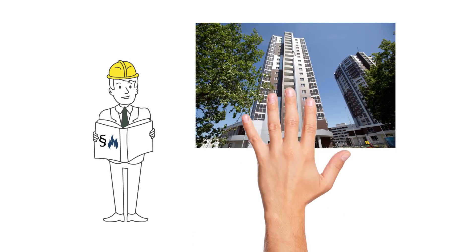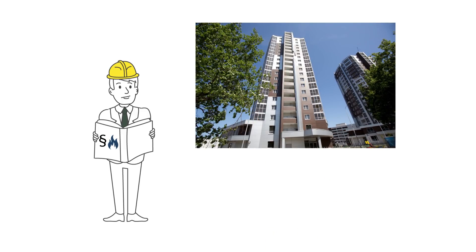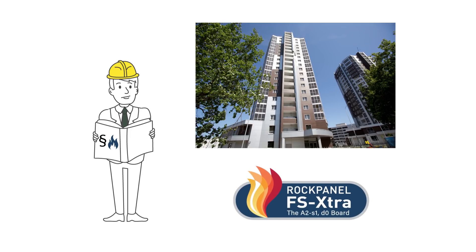No aesthetic compromises are needed when it comes to fire protection. For particularly high demands, rock panel cladding is available in FS extra grade to meet the requirements for European fire class A2S1-D0.